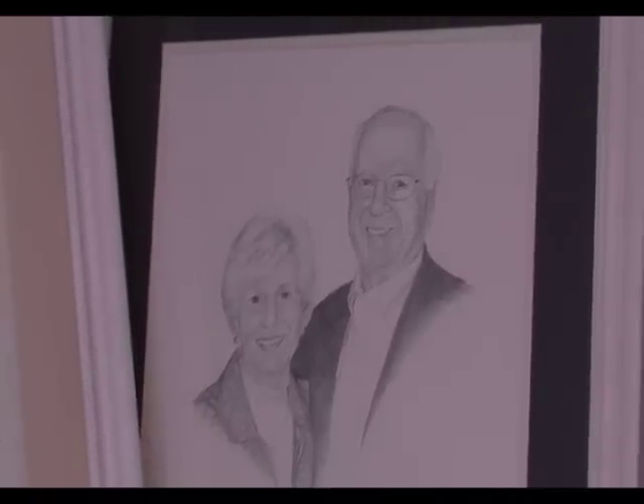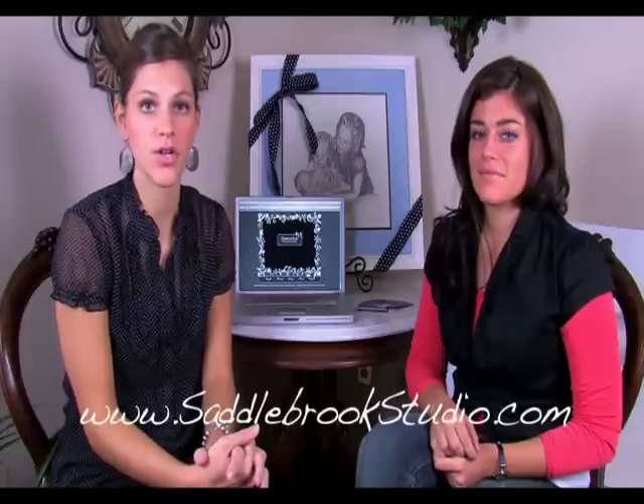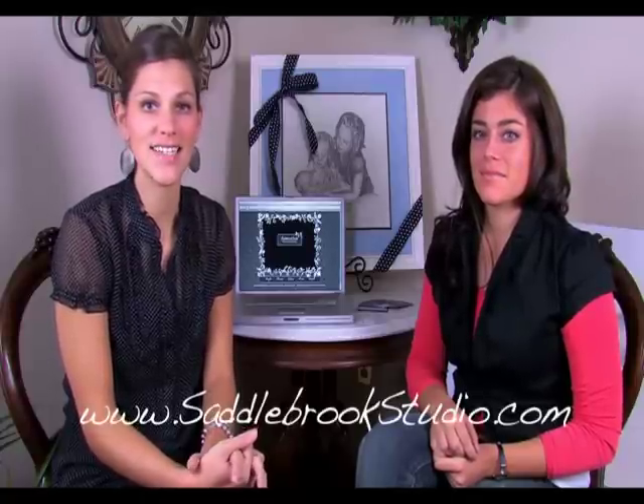Annie, thank you so much for your time — we know you're busy with your business. This is Allison for the Young Entrepreneur Series. If you want to check out Annie's work or have questions for her, visit the website at www.saddlebrookstudio.com.